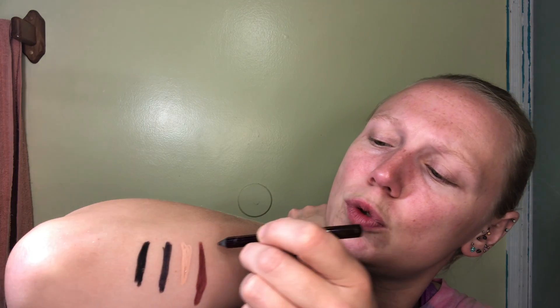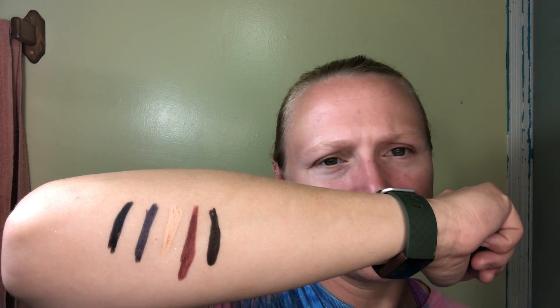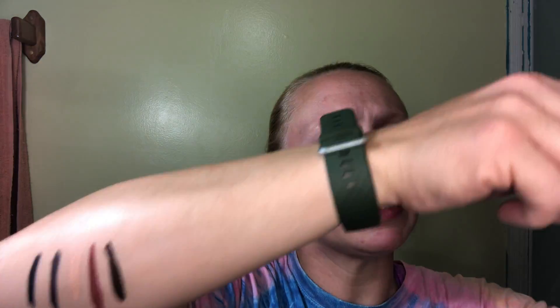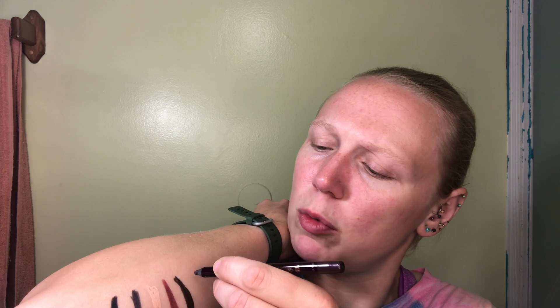We've got the Iconic Liquid Eye Pencil in Barbarella Brown. Yeah, it doesn't look brown at all, does it? Which is why when it comes time to repurchase eyeliners I will probably not be going with the Charlotte Tilbury ones again. When it comes to redoing most of them I may go with a different brand that has a little bit more color variation.